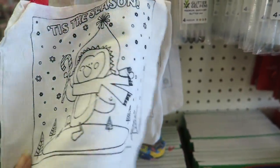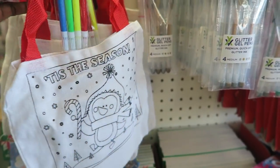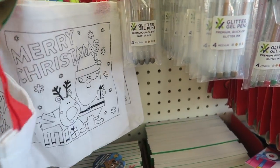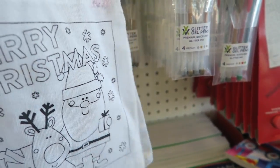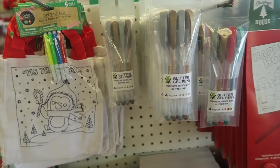This DIY tote bag is really cute — the girls can color it themselves. I'm going to think about it because stuff like this just turns into clutter. I've been on this decluttering kick — you can tap the eye in the upper right-hand corner — but I've been trying to slowly declutter my home.